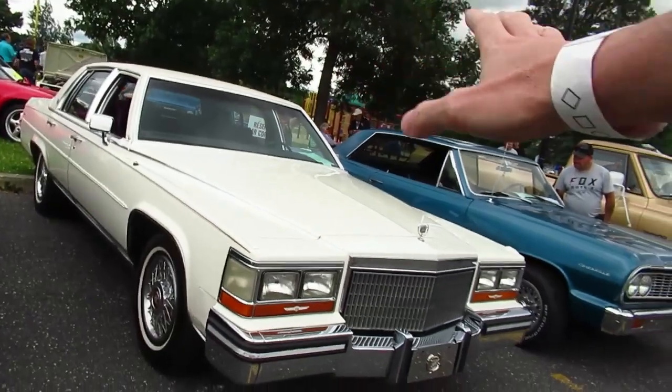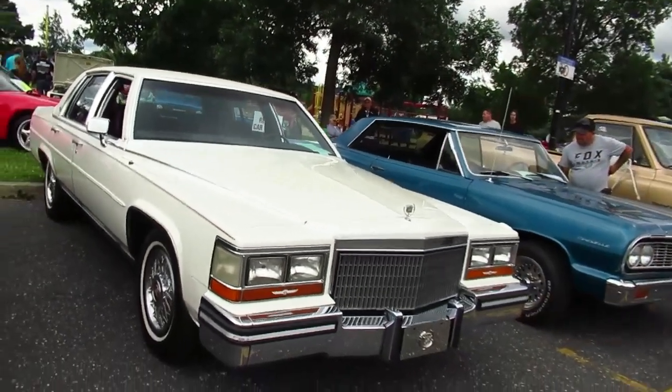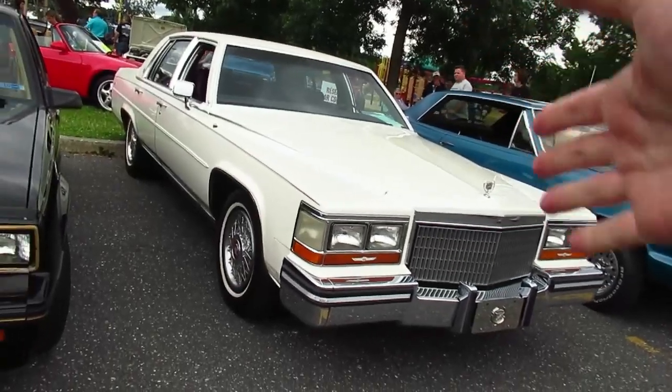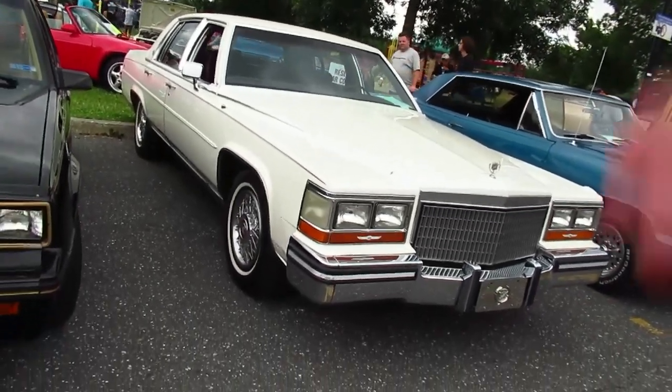I love these boats, I love these Cadillacs. They're a classic of the 80s, right? But there's tons of these cars and their values aren't really going up.